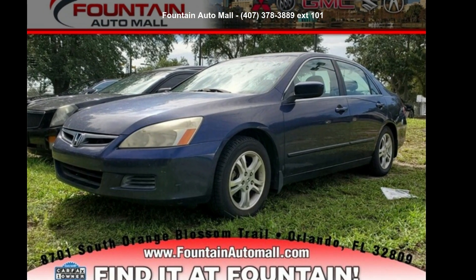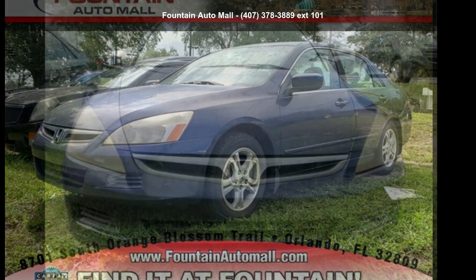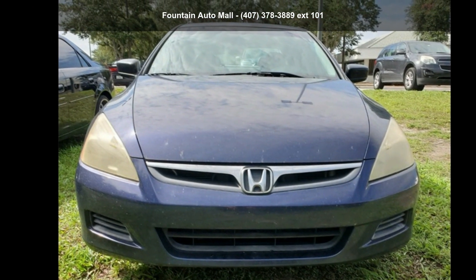Imagine yourself in this Honda 2006 Accord XL. If you are looking for an automobile with great features, look no further.